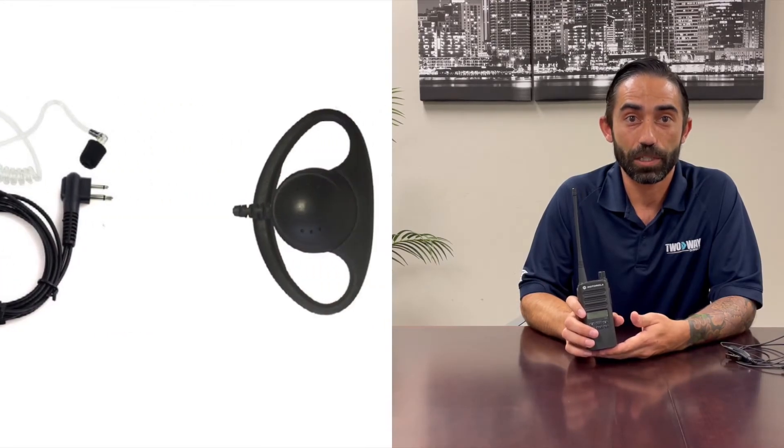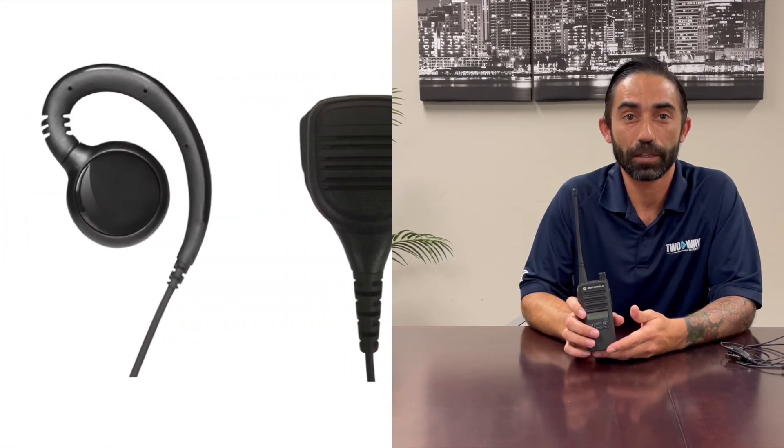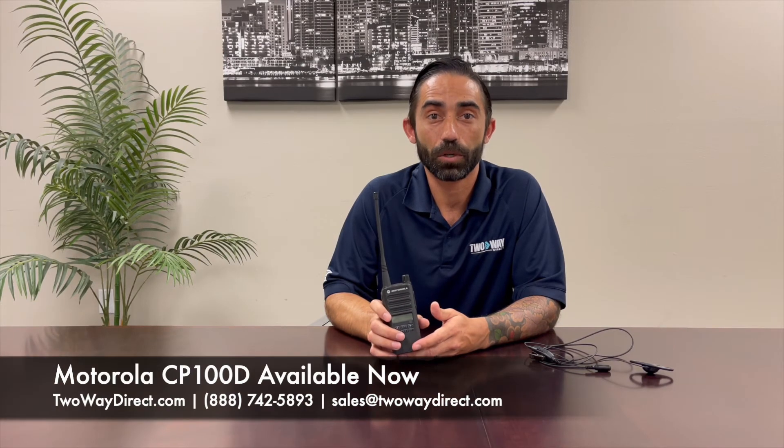This comes with a long list of accessories. We have the D-Shell earpiece, the G-Hook, the two-wire surveillance, and remote speaker mic. Visit our website at 2ADirect.com or give us a call at 888-742-5893. Thank you and have a great day.